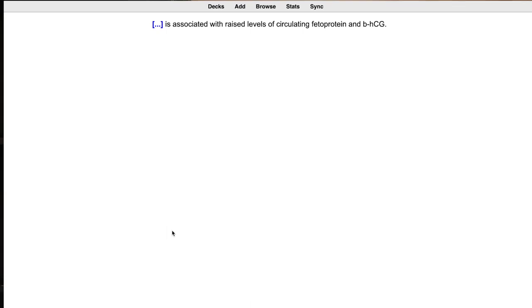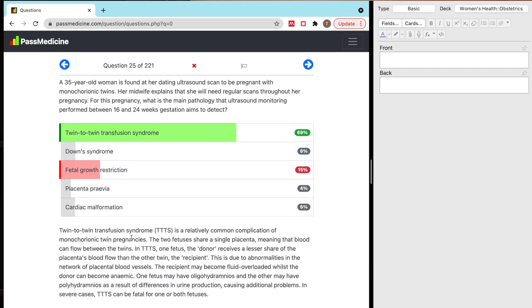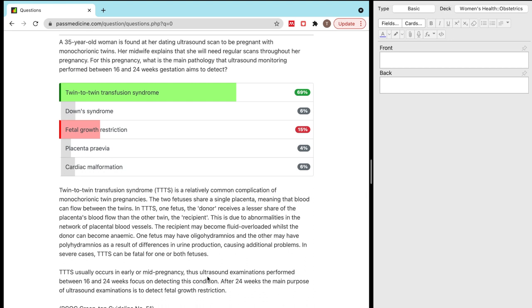Blank is associated with raised levels of circulating alpha-fetoprotein and beta-HCG. A 35-year-old woman is found at her dating ultrasound scan to be pregnant with monochorionic twins. Her midwife explains that she will need regular scans throughout her pregnancy. For this pregnancy, what is the main pathology that ultrasound monitoring before 16 and 24 weeks gestation aims to detect? I got it wrong. I was sort of right but wrong for the timings — which is a really important part of questions. Reading it so specifically means that one detail made me get the question wrong.